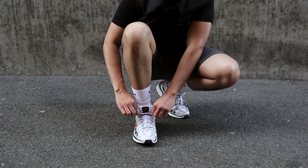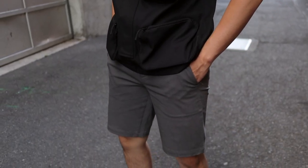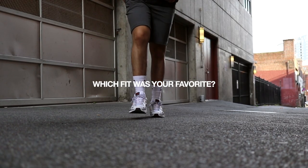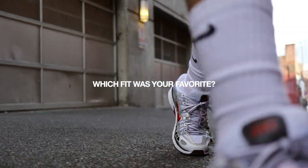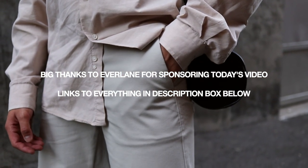And that is it for how to style shorts featuring Everlane — hopefully you guys enjoyed today's video. Do me a favor and drop a comment down below letting me know which of the three looks you can see yourself rocking, because I'd love to know. Much love once again to Everlane for sponsoring this video. If you're interested in all of the items mentioned, everything will be linked in the description box down below. Give this video a huge thumbs up, subscribe for more content like this, and I'll catch you guys in the next one — peace.